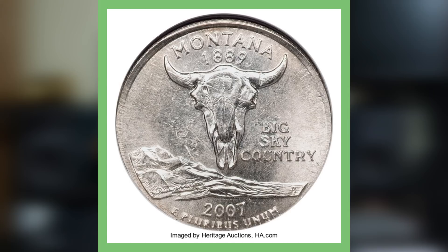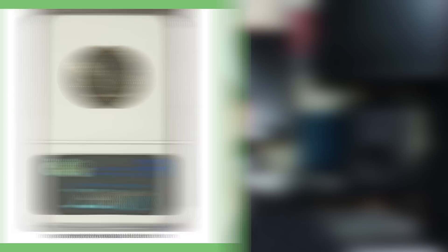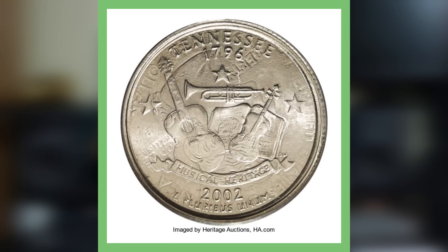Next up is a very interesting coin — the 2007 Denver Mint Montana state quarter. This was actually struck on a 2007 Denver Mint five-cent planchet, meaning it was struck on a nickel. The Montana quarter design was struck on a nickel planchet, which gives it that premium value. You can tell the whole design of the quarter isn't able to fit on the planchet. This has an auction record of selling for over thirty-two hundred dollars.